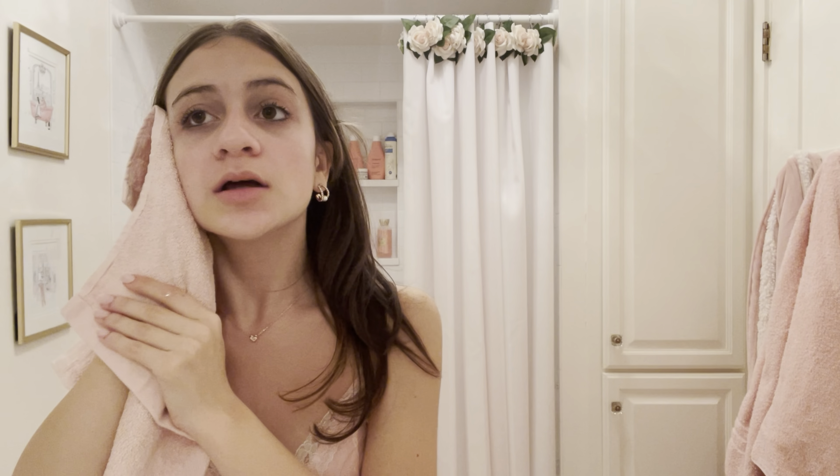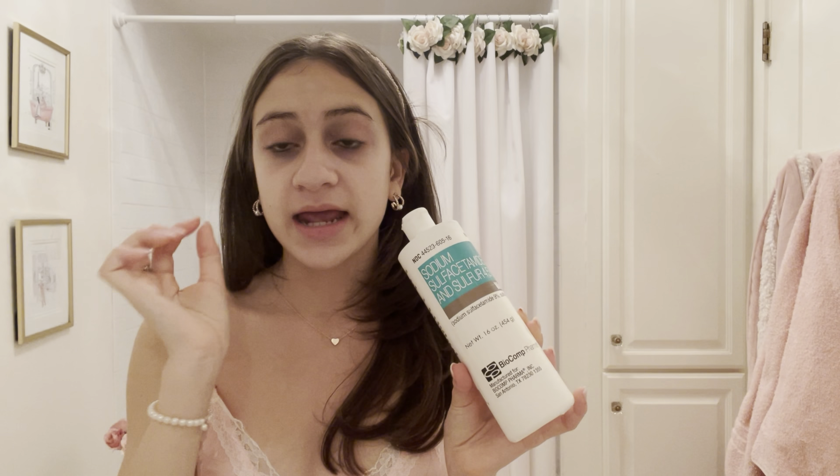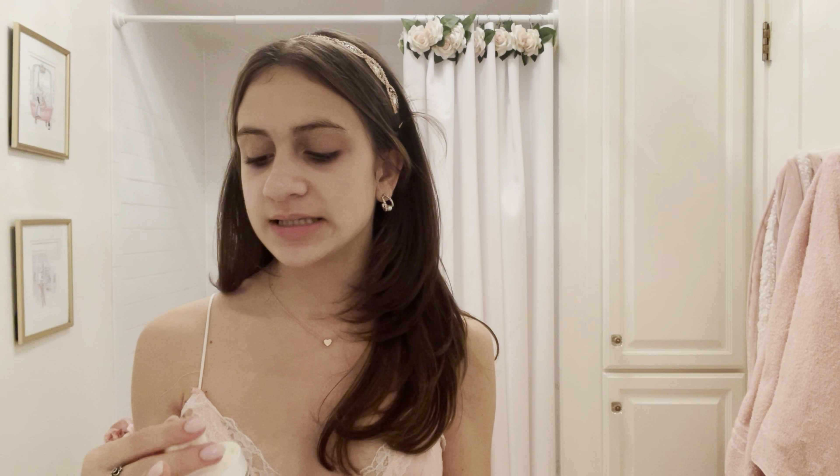I just pat my face dry — never rub, always pat. Now I'm going to use a couple of dermatologist-recommended products. When I was struggling with pimples, it was always weird — never cluster breakouts, just one pimple on my nose or chin that would not leave. So I went to the dermatologist and they recommended some products. This is a sodium sulfate and sulfur cleanser. I use less than a pea-size amount and focus it on my nose, cupid's bow area, chin, and forehead — my most oily places.